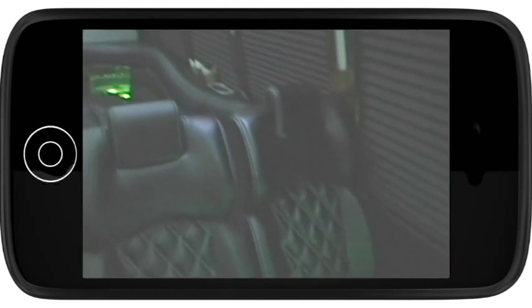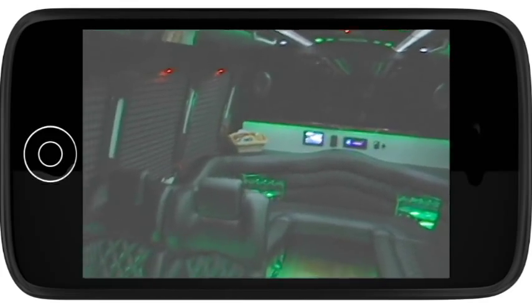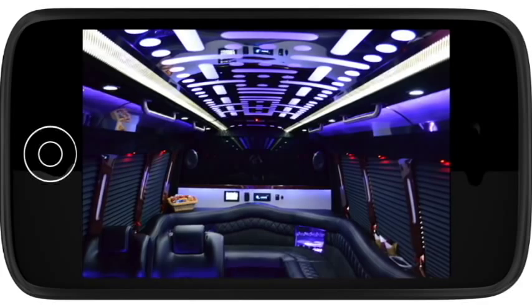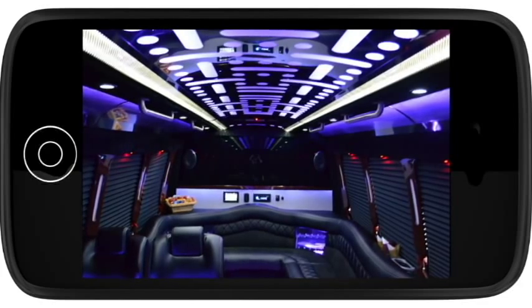This vehicle is like a boardroom on wheels, built for productivity and comfort. The first thing you'll notice is how large the passenger area is, with luxurious seating for 20.